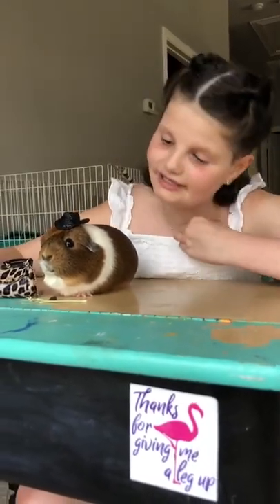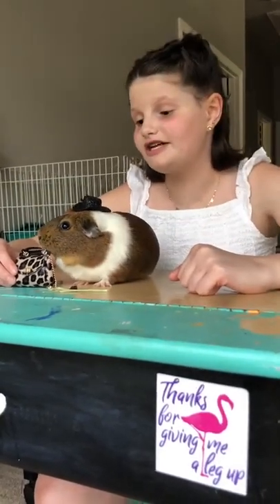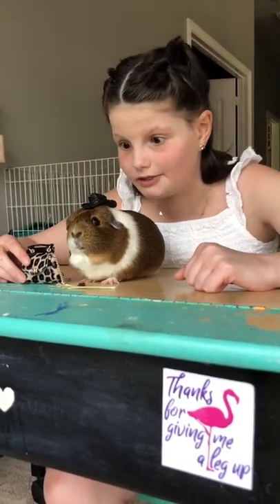Hey everybody! It's me and my guinea pig, little bit. I'm gonna share with you some quick little guinea pig facts. Please stop eating your purse.